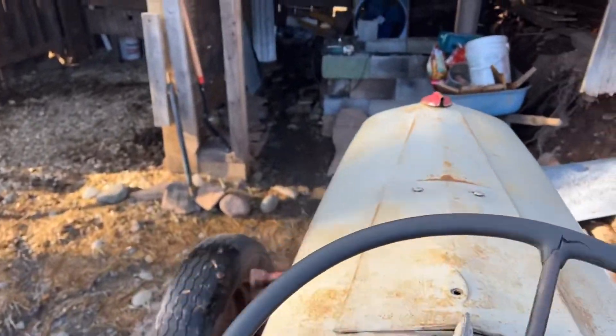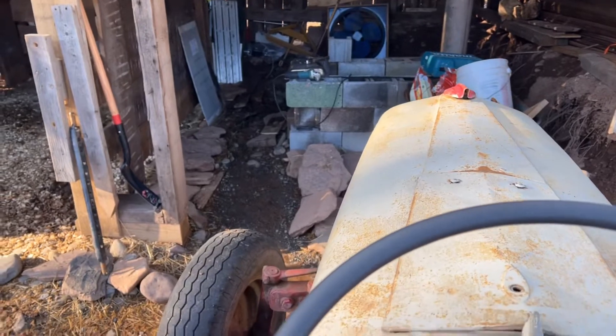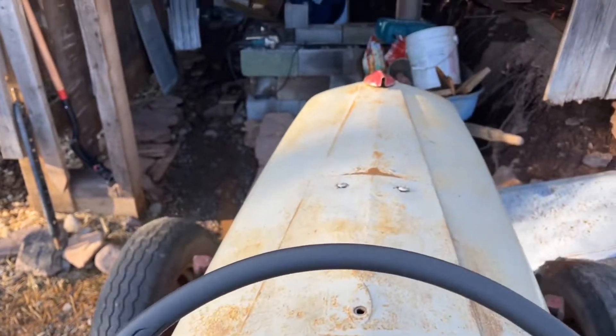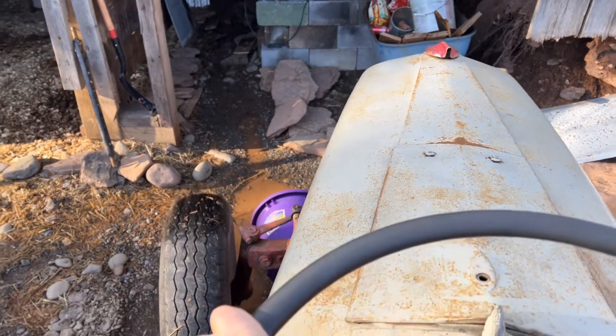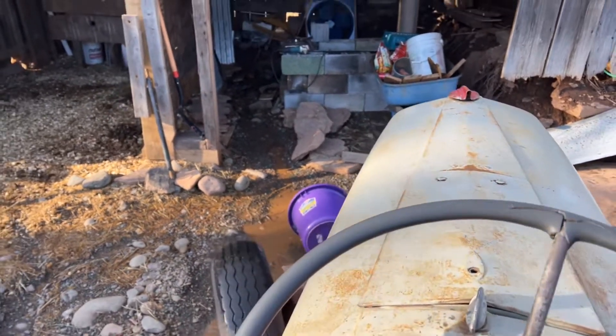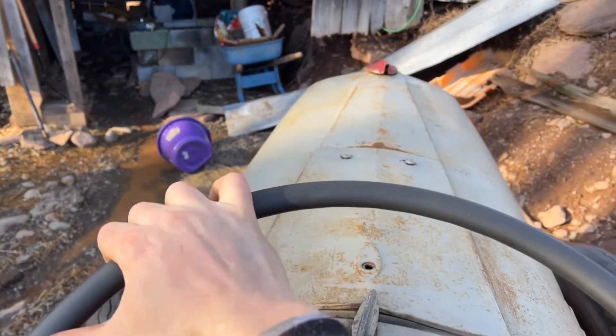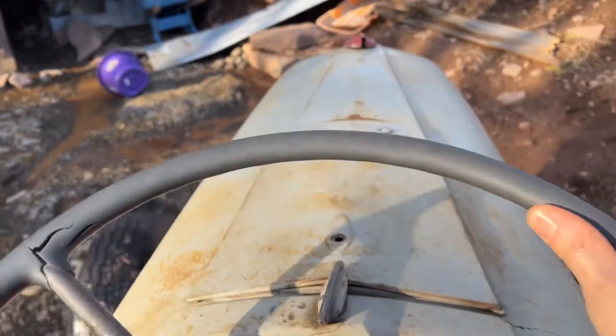If you look in the barn through all that mess, there's a concrete block structure — that is how we boil our maple syrup. I build the little thing every year and there's a chimney that goes through the roof. We boil our maple syrup in there.